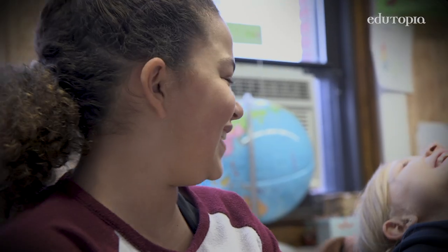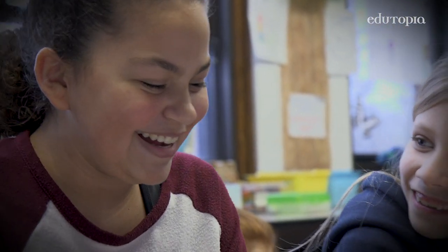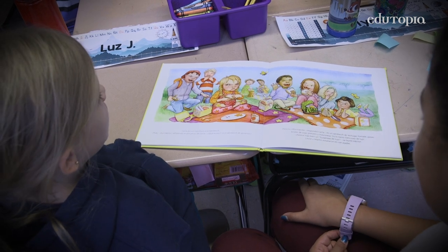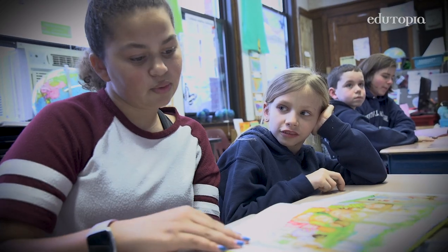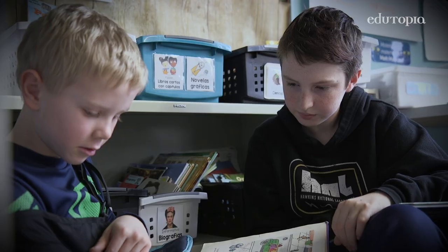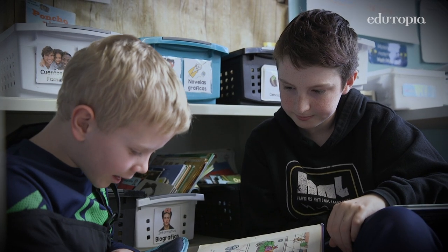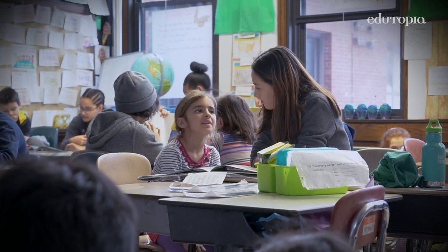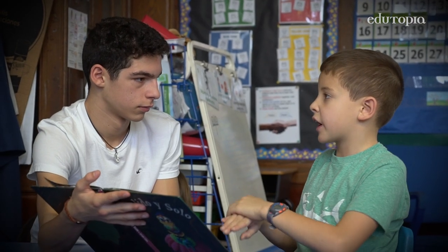She helps me so that I can learn a word, and she doesn't just tell me it. I noticed that the younger reading buddies no longer see the sixth, seventh, and eighth graders as these gargantuan, intimidating figures, but rather as a name, a face, a friend — an ally at school. For the older student, it's a reminder of their younger selves, so there is empathy that develops and also a sense of how far they've come.